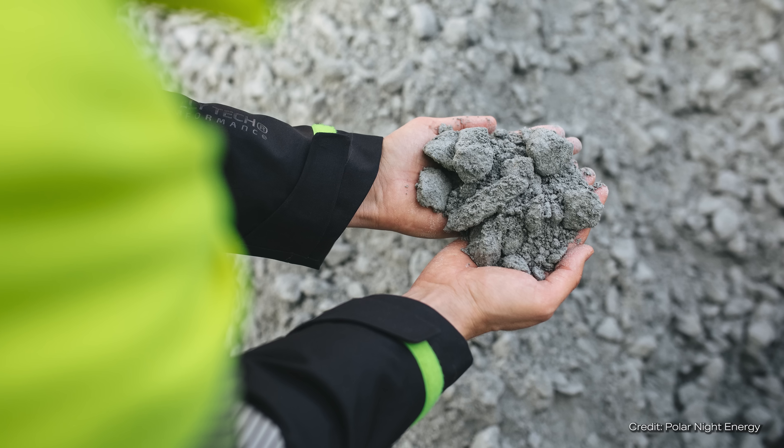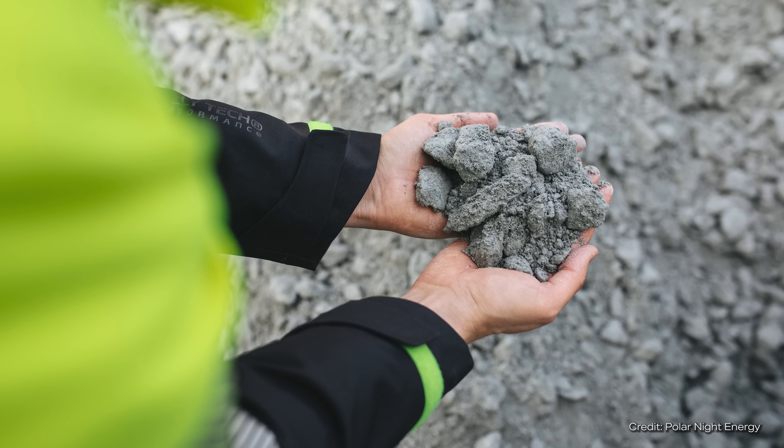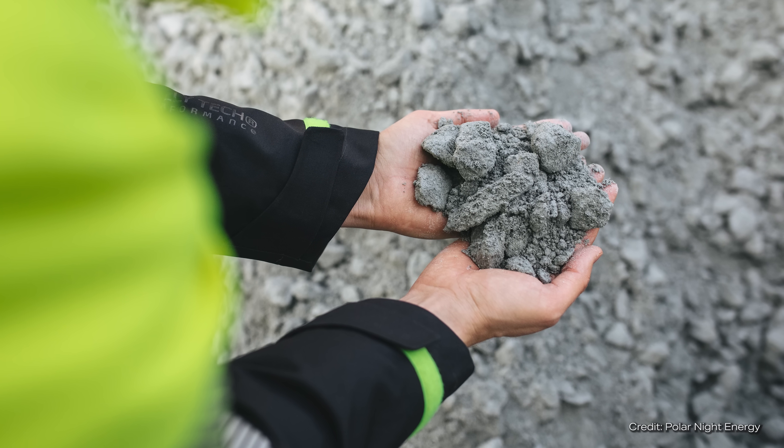Due to its design and implementation, the sand battery has many advantages over other storage methods. Sand or soapstone waste as a storage material is usually almost free. Unlike lithium-ion batteries, no rare or expensive raw materials, no toxic chemicals, and no construction sand — which is becoming increasingly rare worldwide — are required.